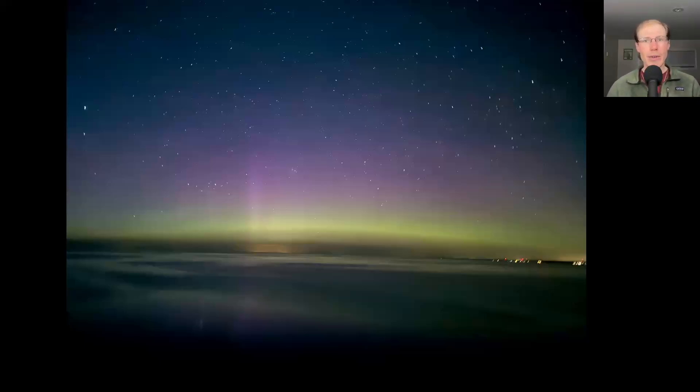With an iPhone photo it turned out pretty good. With the naked eye you couldn't really see too much, just kind of a pale band on the horizon where you see the green there, but always cool to see the northern lights.